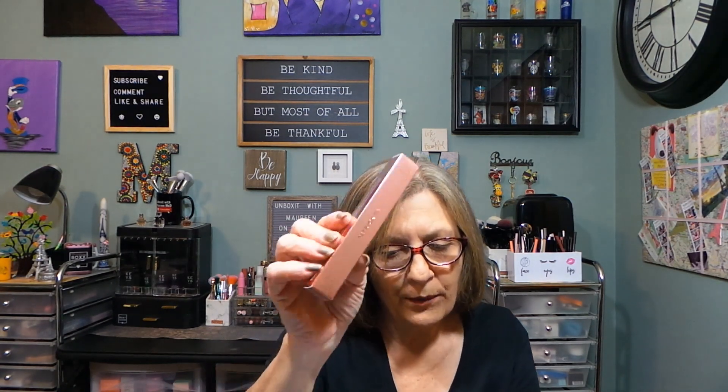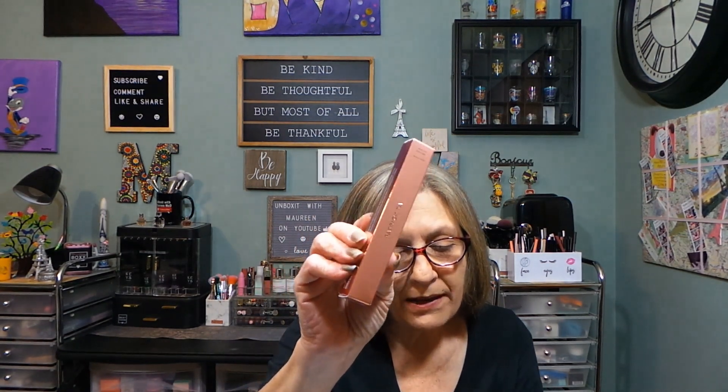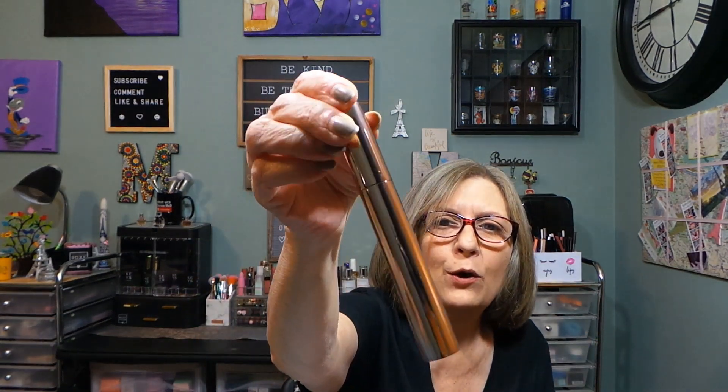From Patrick Ta — the Major Volume Mascara, $29. It's a black mascara. I don't think I'll keep this since I have so much mascara, and I'm not sure I'll use it. Nice packaging though — I'm not going to open it in case I decide to share it.